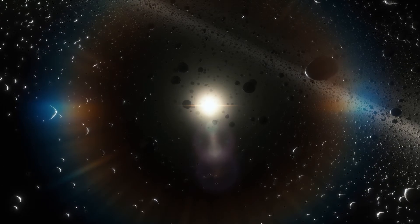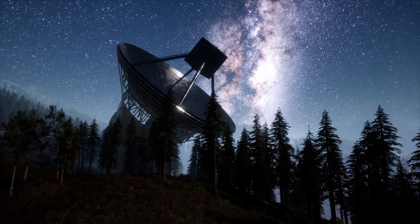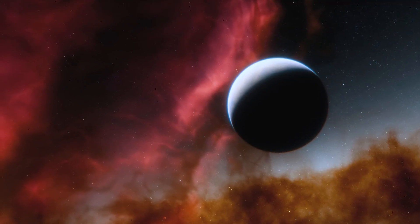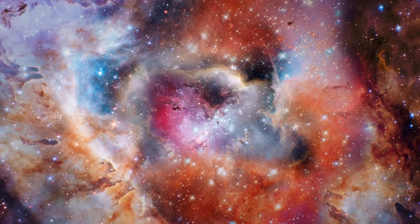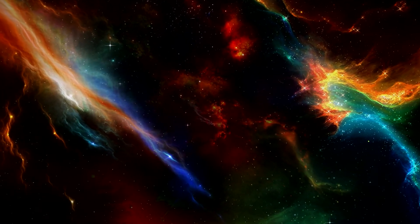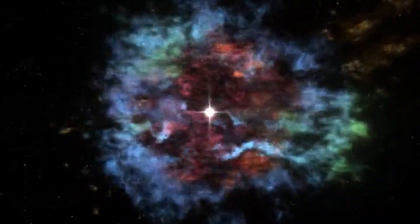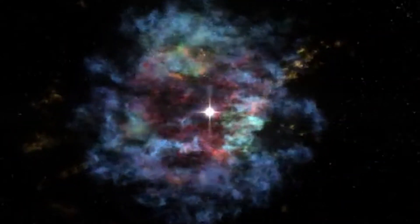By studying Cass A with Webb, astronomers hope to gain a better understanding of its dust content, which can help inform our understanding of where the building blocks of planets and ourselves are created. In Cass A, scientists can spatially resolve regions that have different gas compositions and look at what types of dust were formed in those regions. Supernovae like the one that formed Cass A are crucial for life as we know it, spreading elements like the calcium in our bones and the iron in our blood across interstellar space.